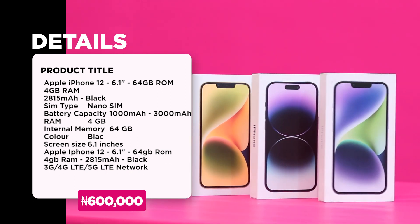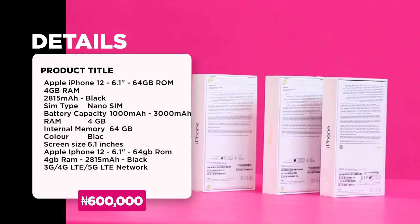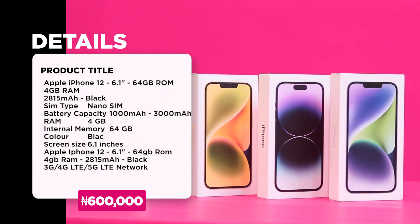It also features a dual LED tone flashlight. The price is on the screen right now — take advantage of this opportunity because it's not going to be like this for a very long time.